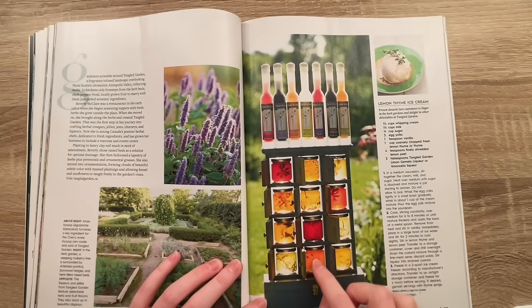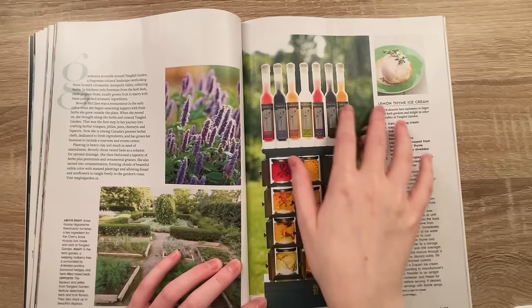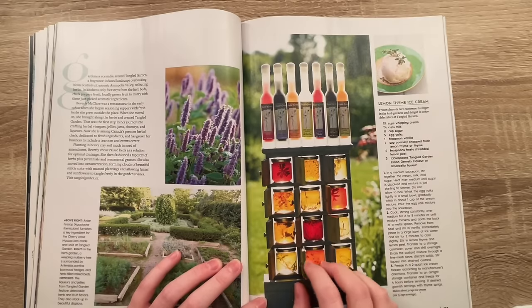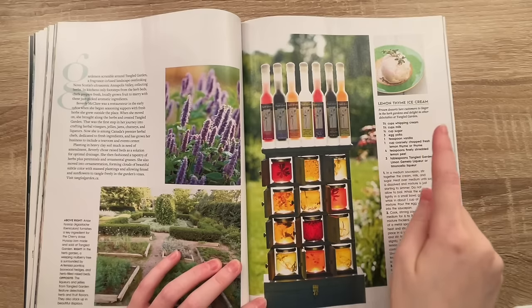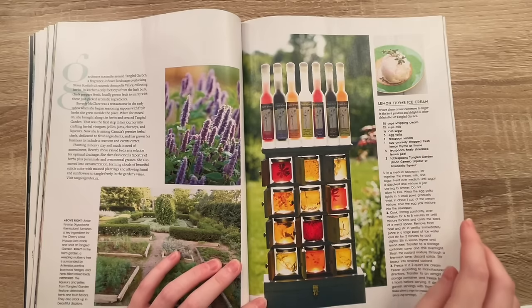Oh, what is this? This is quite a lovely picture — I love the sun shining through all the clear liquids. Lemon thyme ice cream — I don't think I would like that, to be 100% honest with you. What do you think?